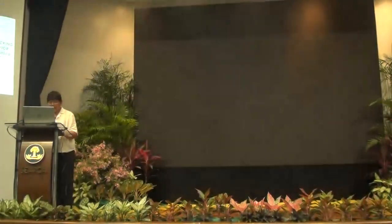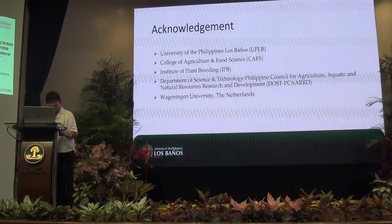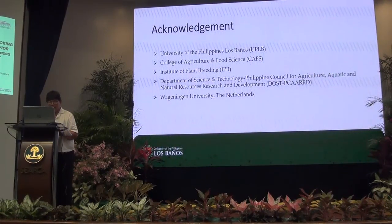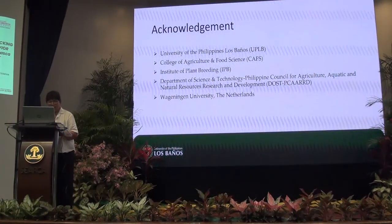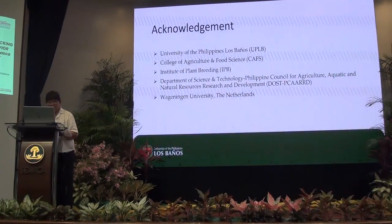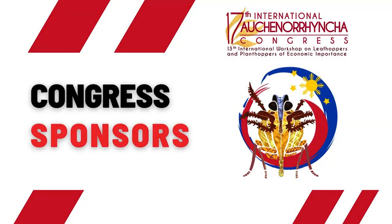We would like to thank UP Los Baños, the College of Agriculture, Forestry and Food Science, and the Institute of Plant Breeding for use of their facilities; the DOST Card for funding the project; and Mr. Martin Youngman of Wageningen University, the Netherlands, as our partner and collaborator. Thank you.